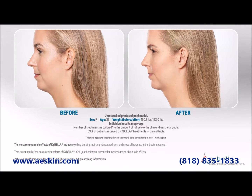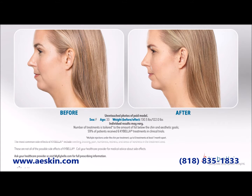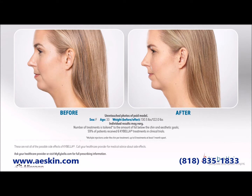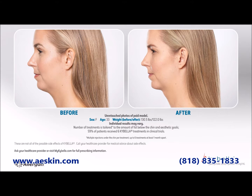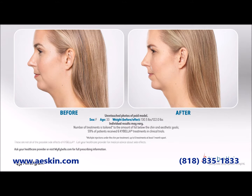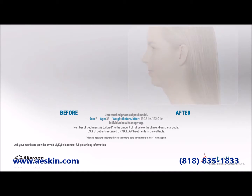Side effects include swelling, redness, tingling, burning, numbness, bruising, and areas of hardness in the treatment area. Other side effects include loss of hair at the injection site, difficulty swallowing, and a temporary asymmetric smile.